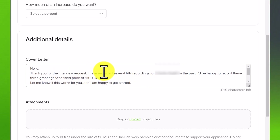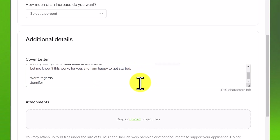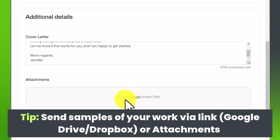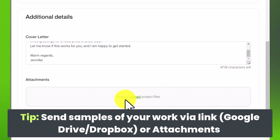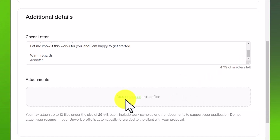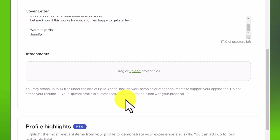If this is a brand new client, you'll want to include more information. You might want to send them a link to your portfolio or website, or upload attachments with examples of your work depending on the job. I have videos on how to create a cover letter you can check out as well, but essentially just tell them you're interested, tell them how much it will cost, and send them some examples of work related to what they want to hire you for.